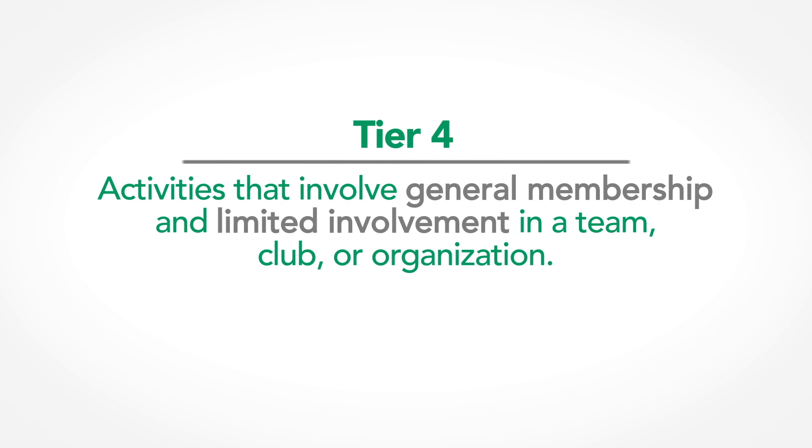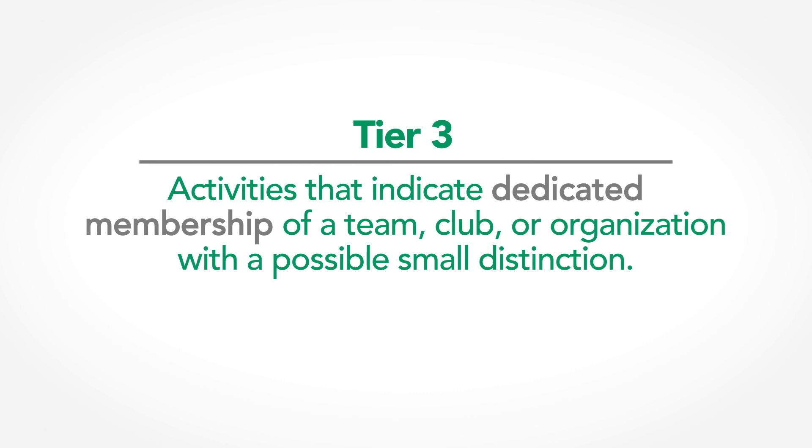Tier four activities involve general membership and limited involvement in a club, organization, or team. Think of activities like being an extra in a school play, intramural sports, or going to a weekly meeting of a fundraising club. Most, if not every student in a graduating class, holds some tier four activities. Tier three activities are those that indicate dedicated involvement in a club, team, or organization, with a possible small distinction — for example, being on the mock trial, model UN, or robotics team, or playing on the varsity tennis team.